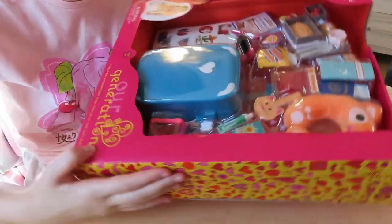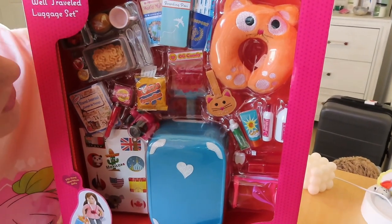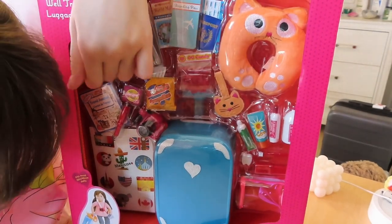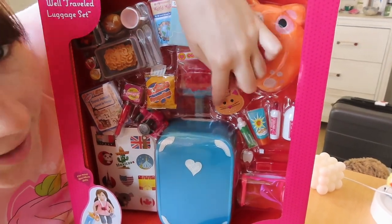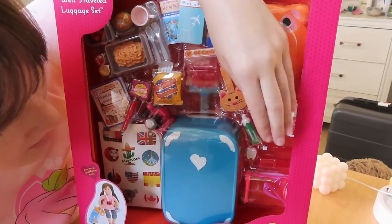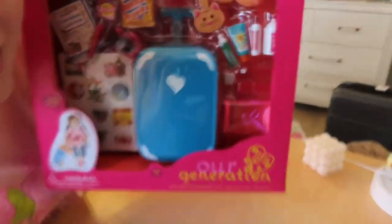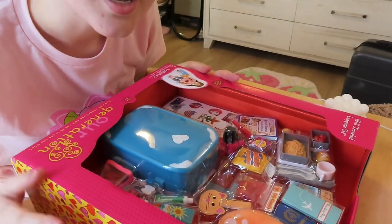I'm going to show y'all the packaging first. There are a few of the things it comes with: a neck rest pillow, passport, candy, food for the airport, luggage, stickers for the luggage, gum, a pin, a camera, a little luggage tag, and a carry-on with toiletries — toothpaste, hair conditioner, shampoo, just so many things. The main thing that really got me to buy this is the cute little pink toiletry bag. So let's go ahead and open this up!